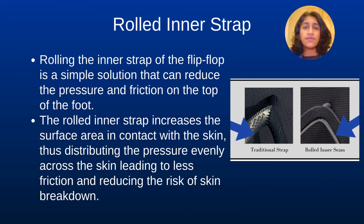Rolling the inner seam of the strap of the flip-flop is a simple solution that can reduce the pressure and friction on the top of the foot. The rolled inner strap increases the surface area in contact with the skin, thus distributing the pressure evenly across the skin, leading to less friction and reducing the risk of skin breakdown.